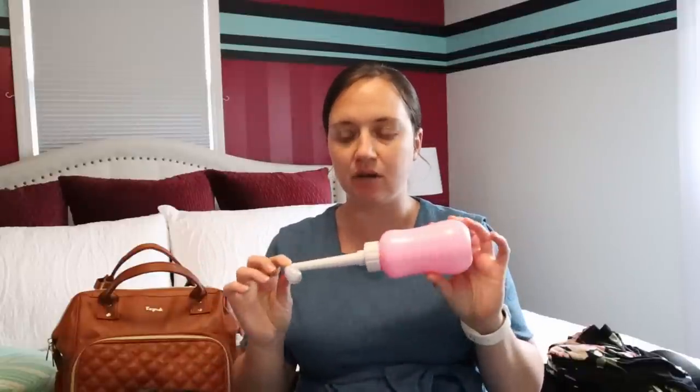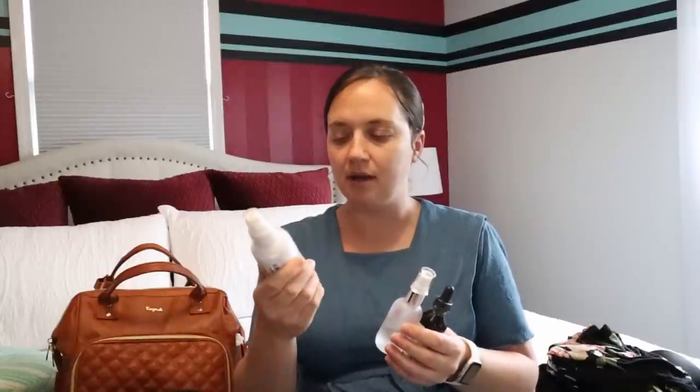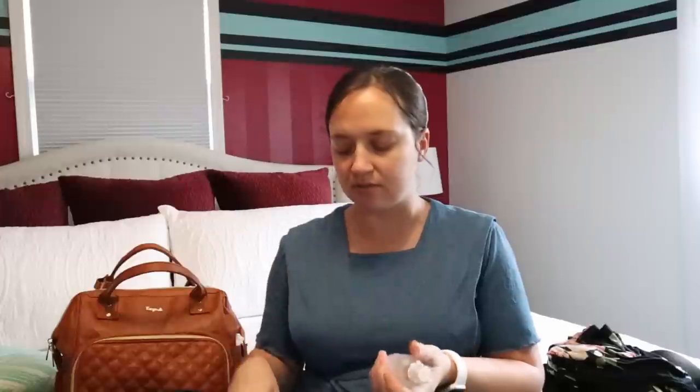For postpartum items I have a peri bottle — these work a little better than the ones they give you at the hospital or birth center. I also have a couple different perineal sprays: one from Earth Mama and then the After Ease, which will help for the after pains. I've heard a lot of good things about that one. And then I made one myself — just some essential oils in a peri spray for afterwards. I don't know how much I'll use them there, but I'll definitely be using them at home for postpartum.